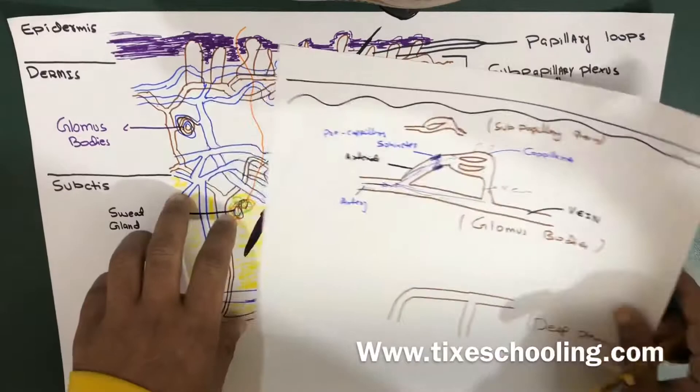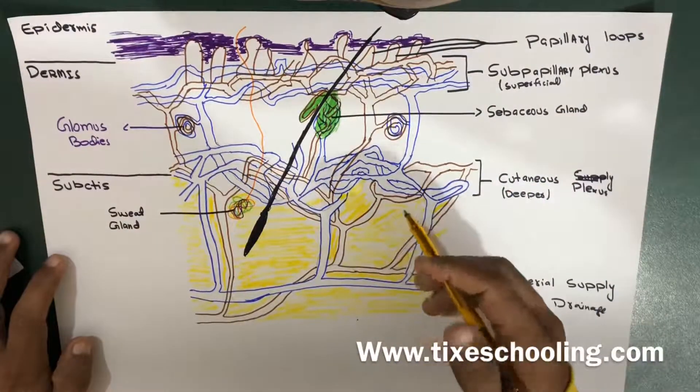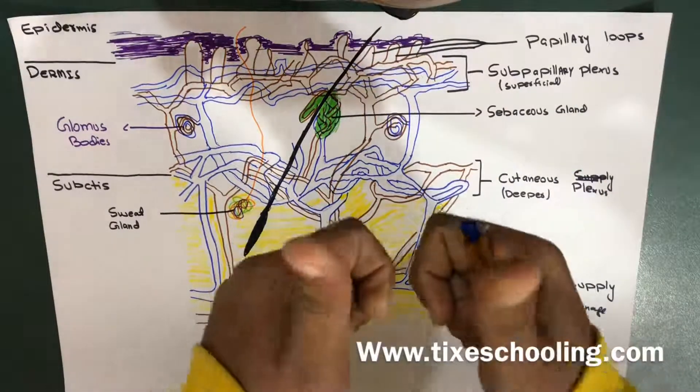That's it regarding the blood supply of skin — very easy. Please make sure to visit our website at www.hikeschooling.com and keep visiting. Thank you.